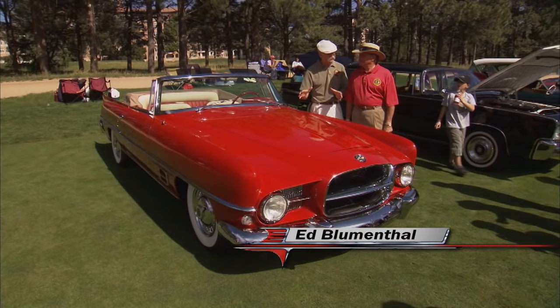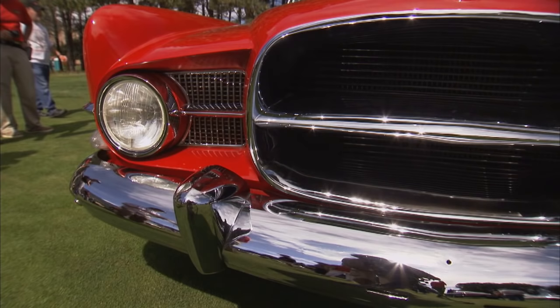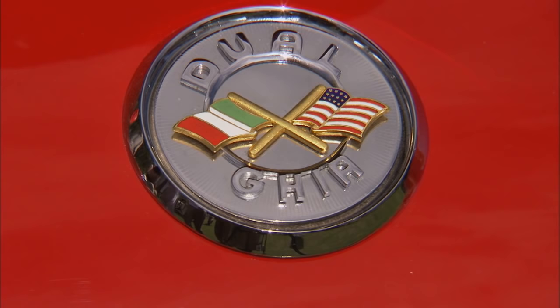Well, Ed, this is a stunning car. These have always been faves of mine, the Dual Ghias. This is a '57, right? Correct, a '57 Dual Ghia. Where did you find this car? I found this in a barn in Greenwich, Connecticut. A barn find Dual Ghia? I have the pictures of the barn and in the barn. Did you have to restore it? Everything had to be redone. Did you do much of that? I did everything except the cosmetics I can't do myself — the paint and the interior.